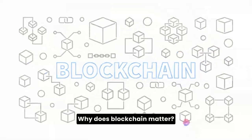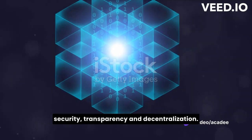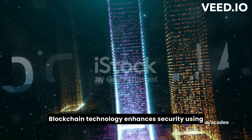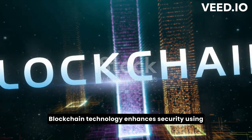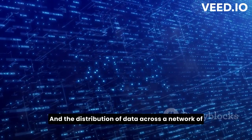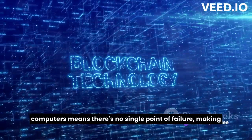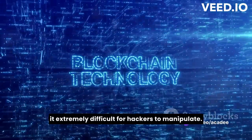But why does that matter? Why does blockchain matter? Well, it's all about security, transparency, and decentralization. Blockchain technology enhances security using complex cryptography, ensuring data remains private and tamper-proof. And the distribution of data across a network of computers means there's no single point of failure, making it extremely difficult for hackers to manipulate.